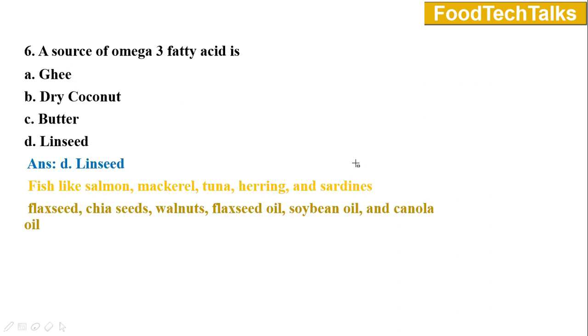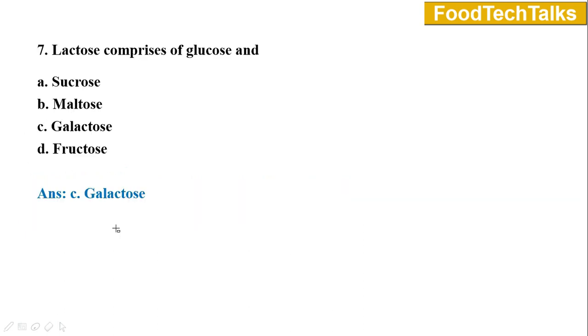Question number six: A source of omega-3 fatty acid is — option A ghee, B dry coconut, C butter, D linseed. Answer is option D linseed. Omega-3 fatty acids are rich in fish like salmon, mackerel, tuna, herring, and sardines. Other sources of omega-3 fatty acids are flaxseed, chia seeds, walnuts, flaxseed oil, soybean oil, and canola oil.